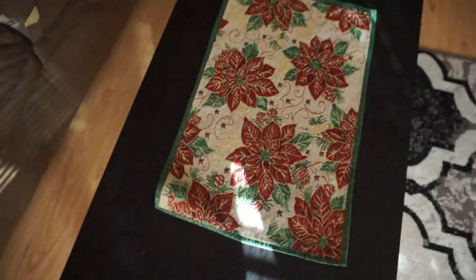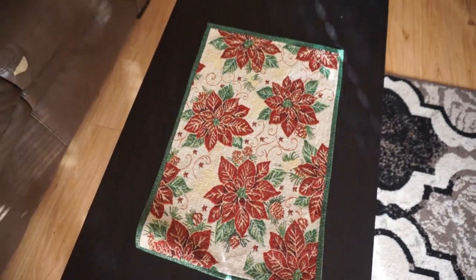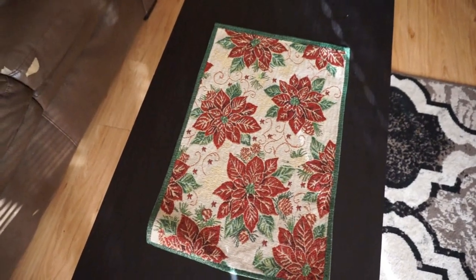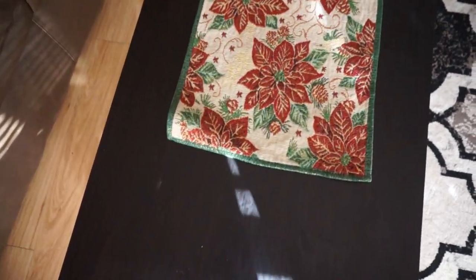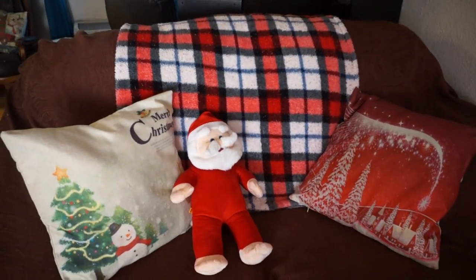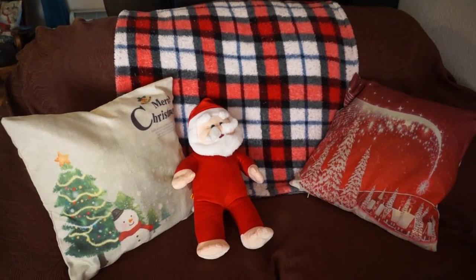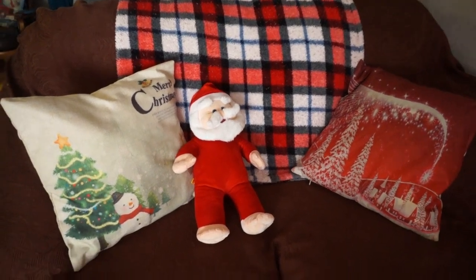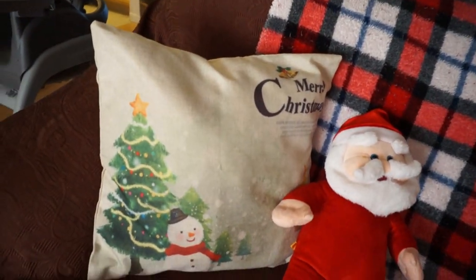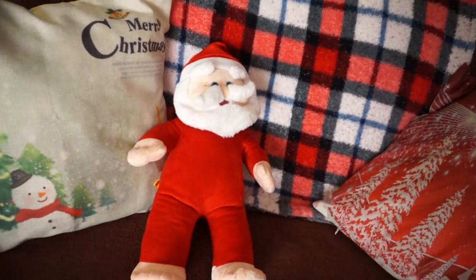Right in front of the couch we have this placemat — it's from Dollar Tree. This used to go on our kitchen table, but I recently took one of the leaves out of the table since we just don't need it that big, so we don't need as many placemats there. Then on this couch we have another plaid blanket — super soft and cuddly. I think this one and the snowflake one are both from Aeropostale; my sister got them for us a couple years ago. We also have two more pillows: one says Merry Christmas, one is like a little village with a star, and then we have a little Santa Claus Build-A-Bear.